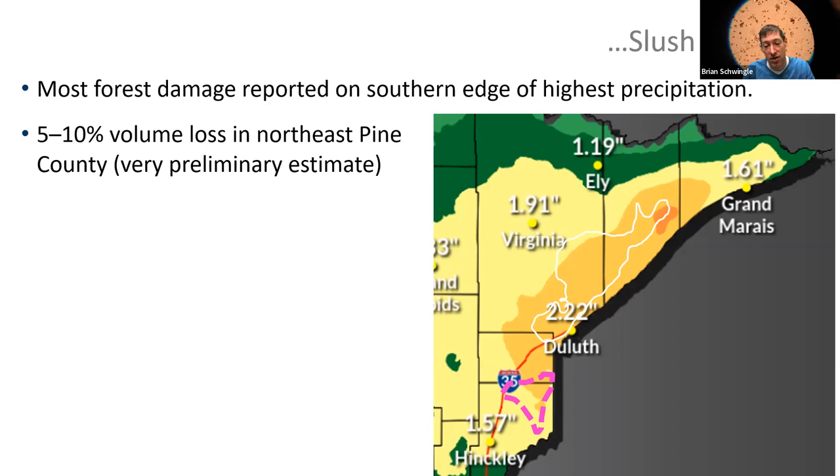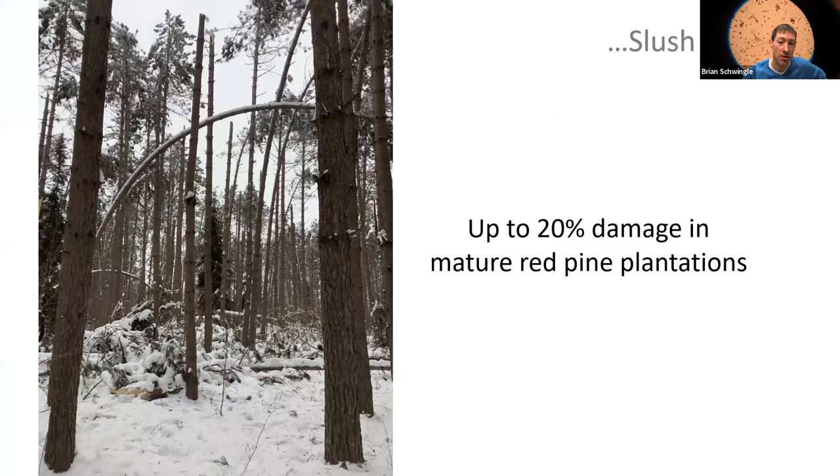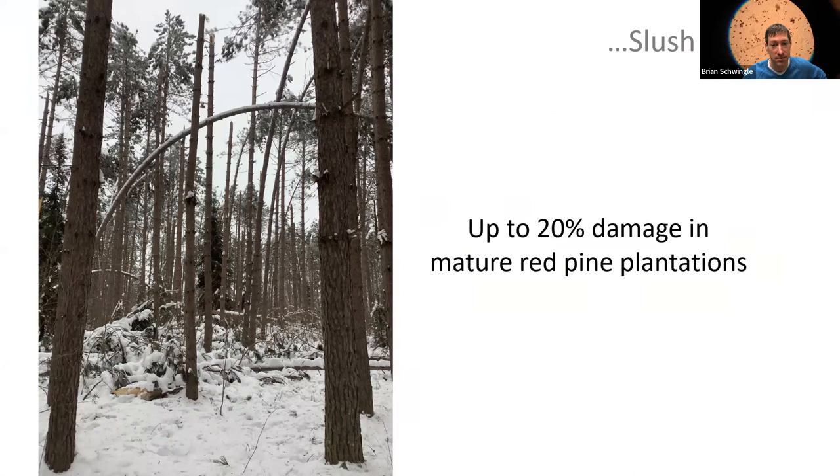The most concerning forests damaged are young aspen stands — many were laid over by the heavy snow. Red pine plantations, particularly those recently thinned, sustained serious damage too, up to 20 percent in mature red pine plantations. Time will tell if young red pines encased in heavy snow sustained damage. There is a possibility of dieback and Diplodia shoot blight or canker in wounded areas.